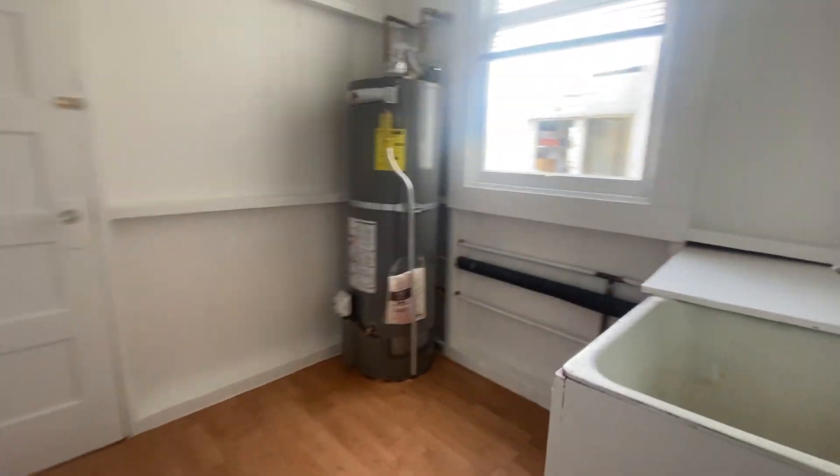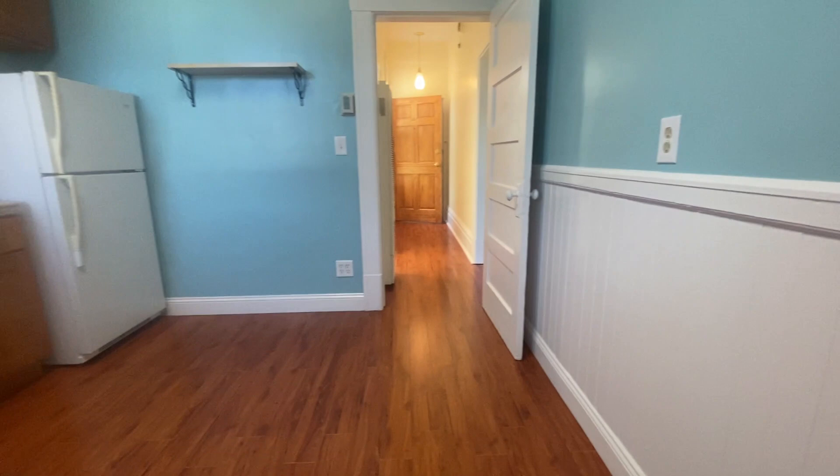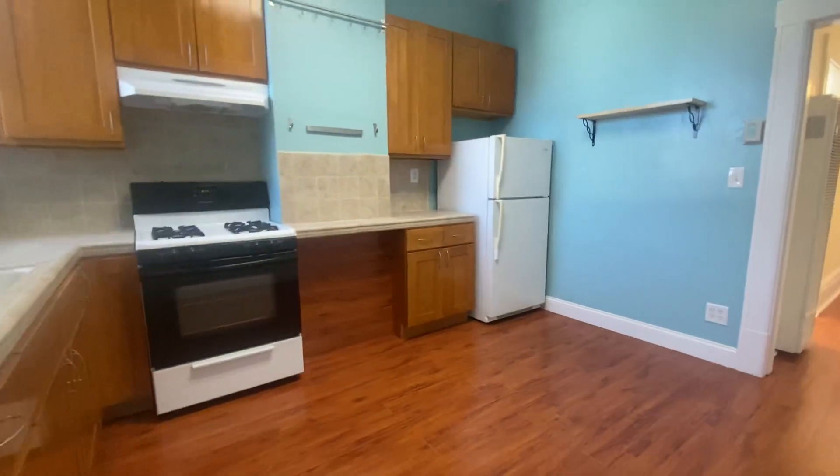There is a nice back porch for storage. Lots of bright storage space with shelving and beautiful wood floors throughout. This unit has a fresh coat of paint and is ready for moving.